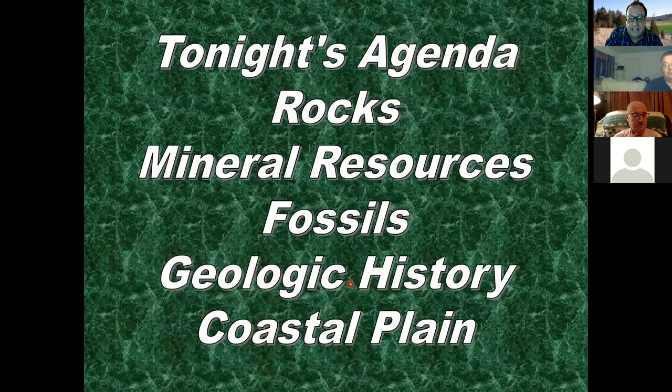So this is what we're going to be talking about tonight for Baltimore County: rocks, mineral resources, fossils, a little geologic history, and a little bit of what's called the coastal plain.